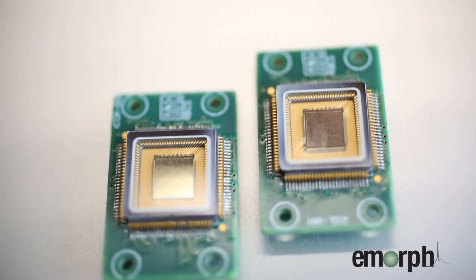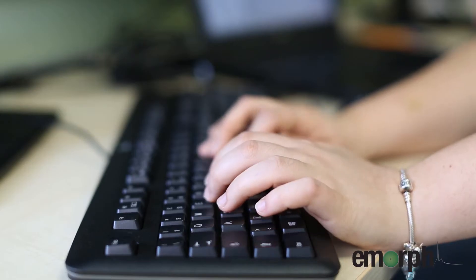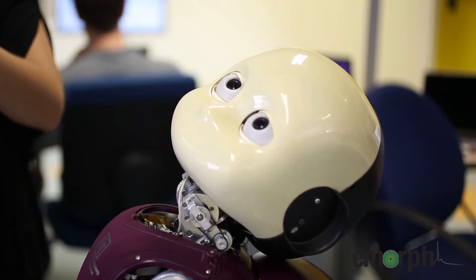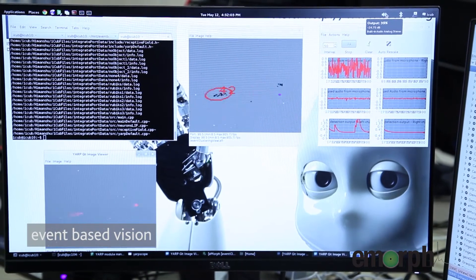During the eMorph project we started integrating neuromorphic sensing on the iCub. Neuromorphic sensing is a disruptive technology inspired by how biology works. Instead of taking snapshots of the external world, the sensors respond to variations and to what happens in the environment. This enables compressive acquisition, allowing very fast operation and transferring information only when something important occurs, saving a lot of bandwidth and enabling computation based on data with wide dynamic range and very high temporal resolution.